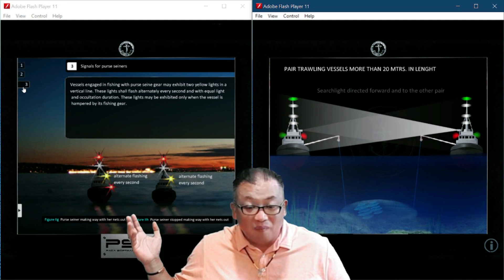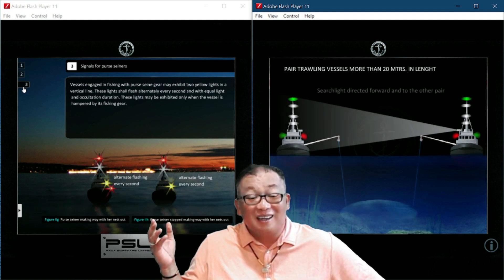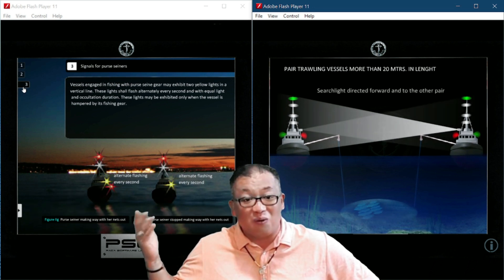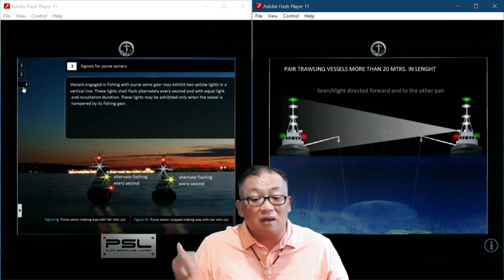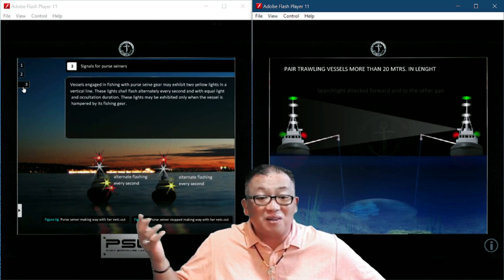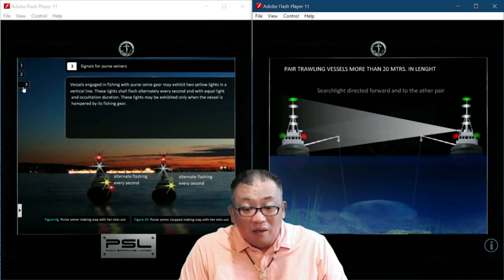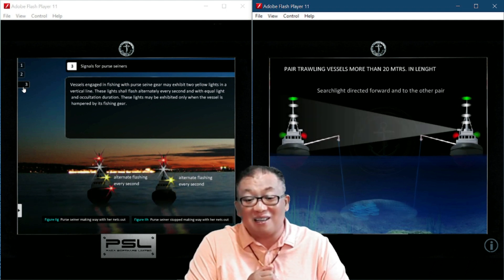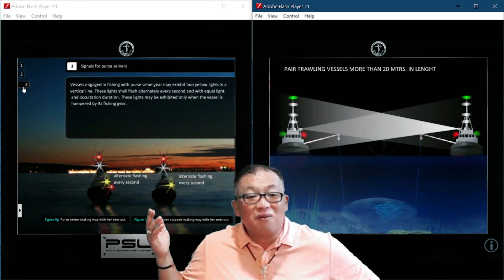Fishing other than trawling shows red over white. If you are trawling you show green over white; if you are other than trawling you show red over white. If you are using purse seine gear — a different type of gear — you must also have a yellow light flashing alternately. As shown in the animation: yellow light flashes every second, alternately, with equal light and occultation. The meaning of flashing and occultation has been discussed in other tutorials.